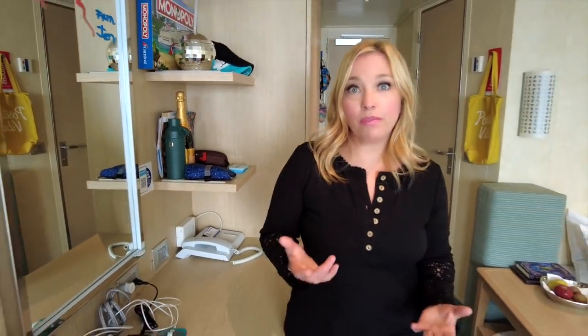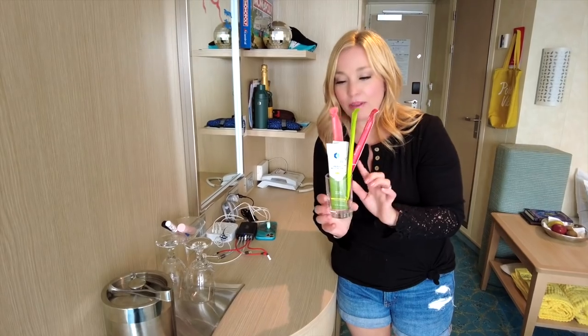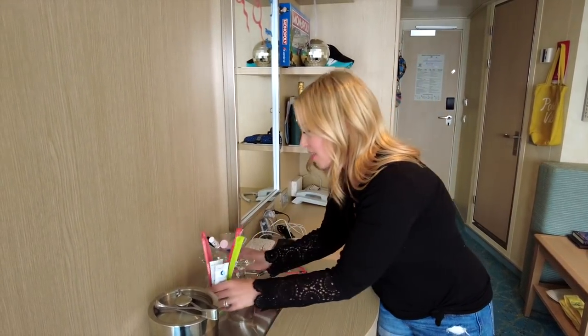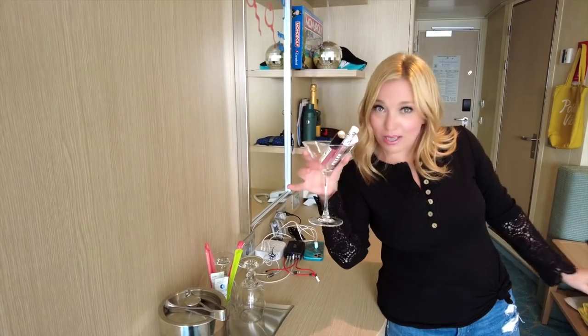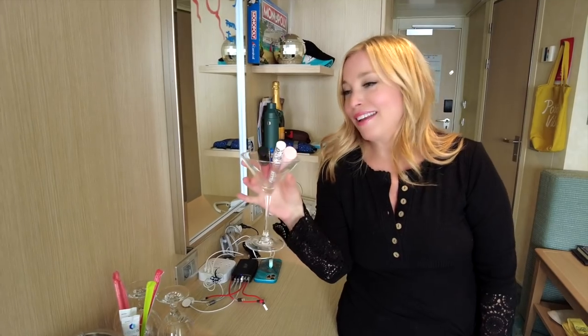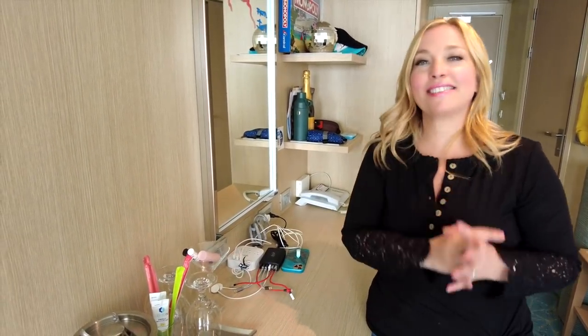Our last inside cabin hack is to utilize the glassware in your cabin. You'll typically get a bucket of ice and a few different types of glasses. We like to put things in them — for example, my husband's hydration multiplier packet goes in one, and for me it's my martini glass full of lipstick. I borrowed this one from a bar, but having my lipstick out in a glass is just so much easier to access.